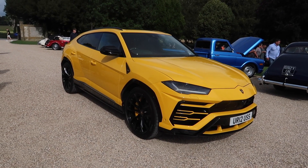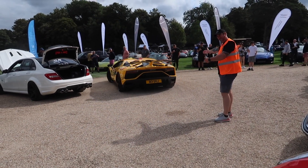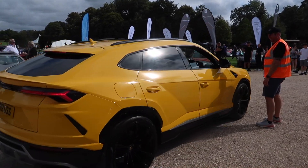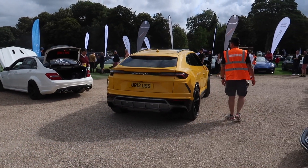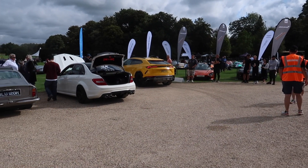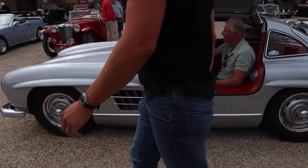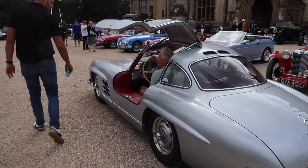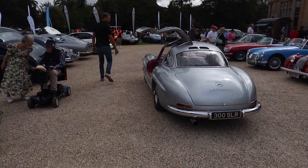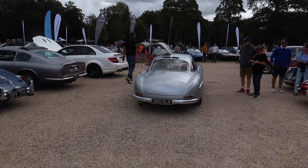Another yellow Lamborghini just turned up. And check out this lovely Gullwing Mercedes — a 300 SL Gullwing. That's nice.